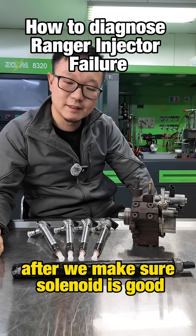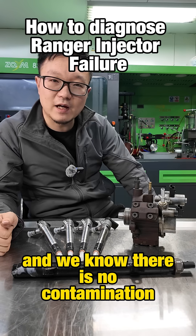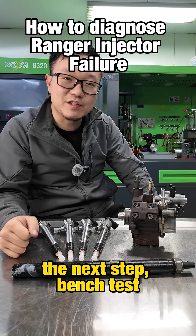After we make sure the solenoid is good and we know there is no contamination, the next step is a bench test.